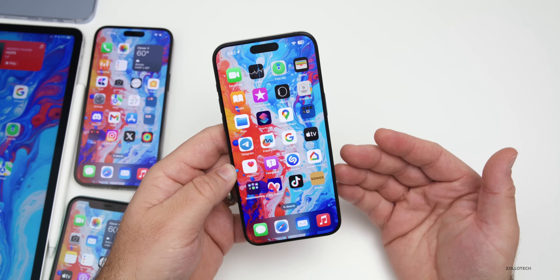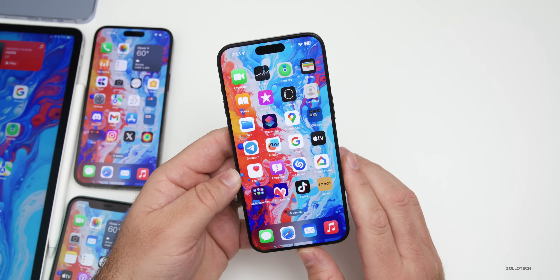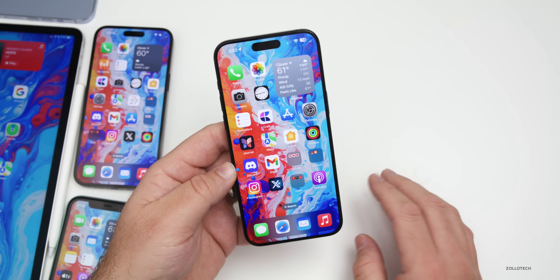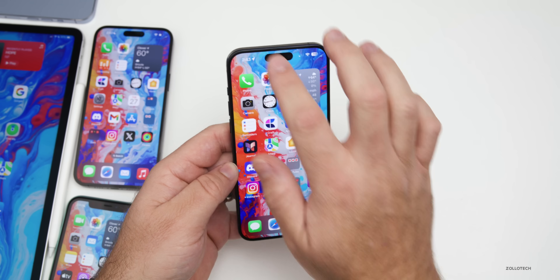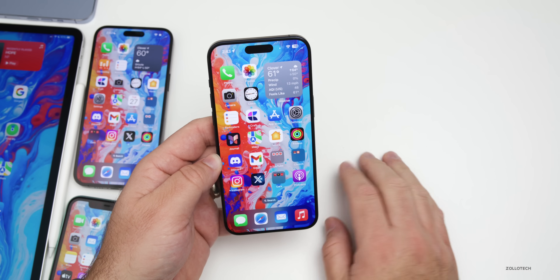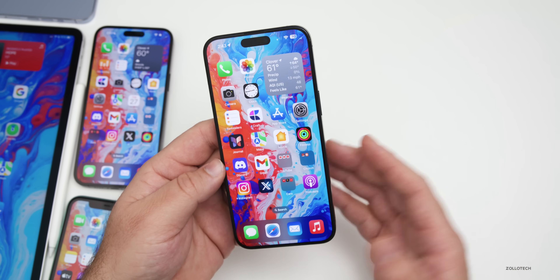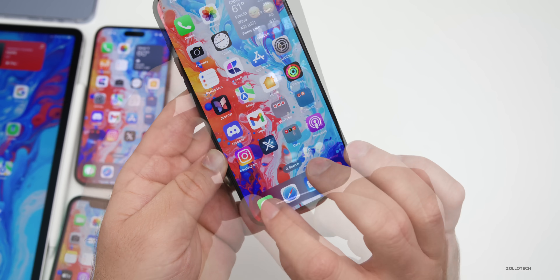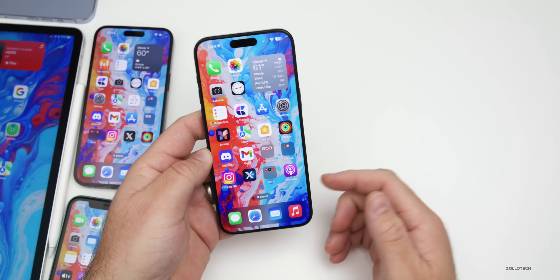They've also fixed an issue for dual SIM users where the phone number changes from primary to secondary and is visible to a group they have messaged — that should now work properly. There are still some bugs remaining though. The wallpaper dimming bug is still there — if you watch the wallpaper it will sort of desaturate on the home screen; you can see it in the upper right and left, and sometimes it's worse than others. Also, many people had emoji stickers disappearing — that seems to be fixed. If we go into our stickers, they pop up just like you'd expect. No other bugs so far; overall it seems pretty solid.